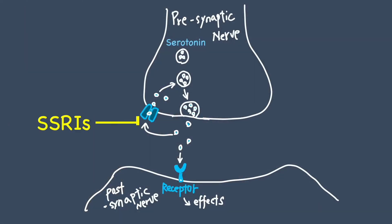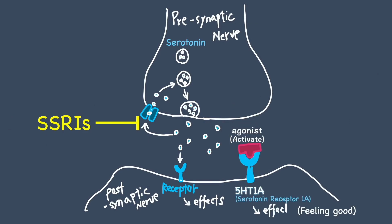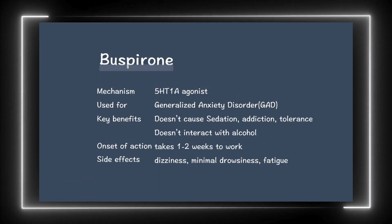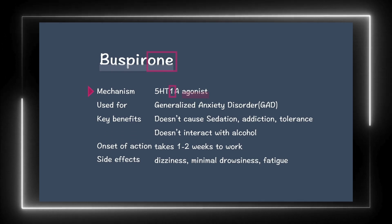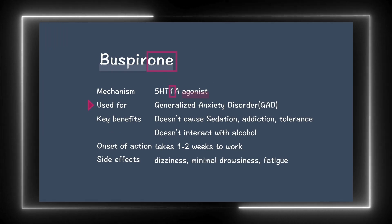Now you understand why 5-HT1A agonists are used as anti-anxiety medications. Finally, let's review Buspirone, a topic that frequently appears on exams. Buspirone is a 5-HT1A agonist and is used to treat generalized anxiety disorder.